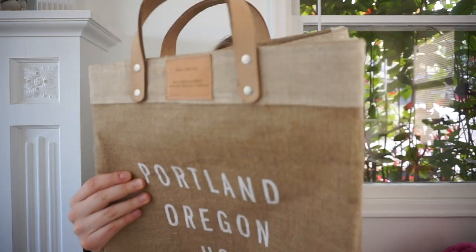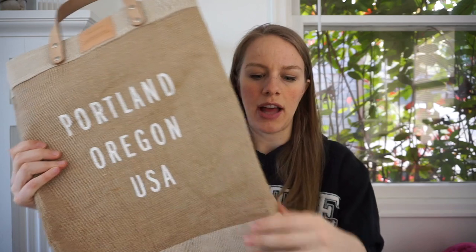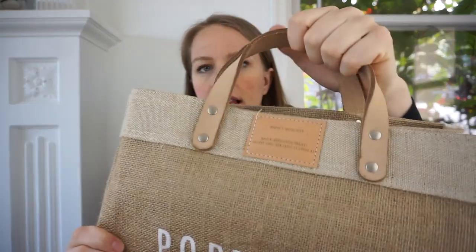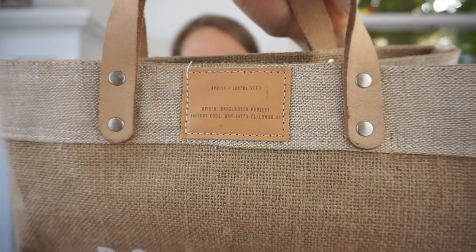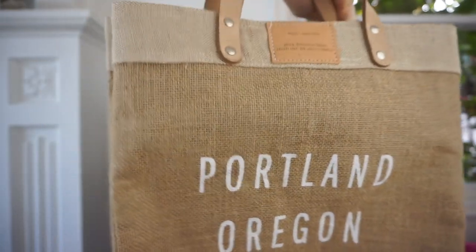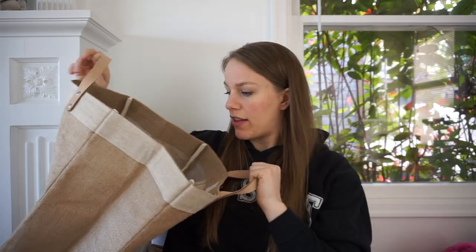The second item — I want to look this up because it looks really nice. It's a burlap sack with leather handles. It has a tag that says 'Apple Global Citizen Market Bag Bangladesh Project.' I'll have to look it up, but at the very least it'd be good for firewood or storage in the baby's room.